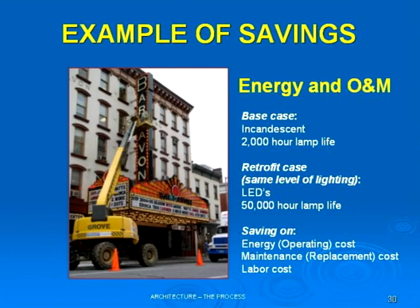What are we saving? We're saving energy because LEDs consume less energy. We're saving on the replacement of those bulbs. We're saving on the labor cost and the rental. 50,000 hours with the same scenario of six hours a day translates into over 20 years. So there's a big difference in the use of materials and systems.